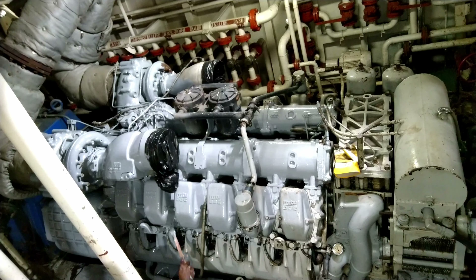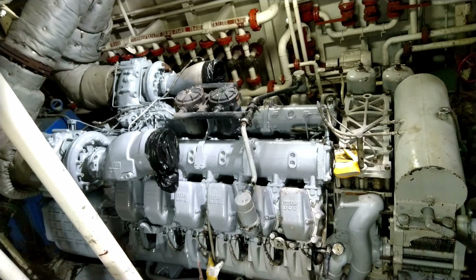It runs off straight diesel and uses direct injection with electronically controlled injectors. For this marine application, two of these engines are installed in the tugboat — so you could say double the power, double the fun.